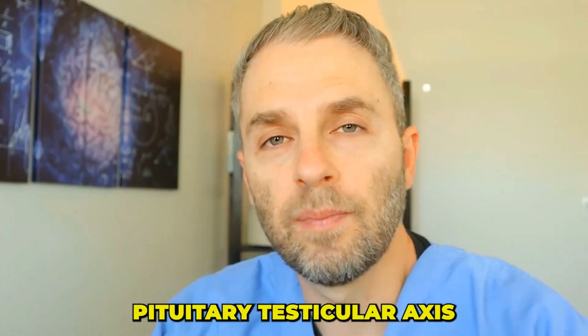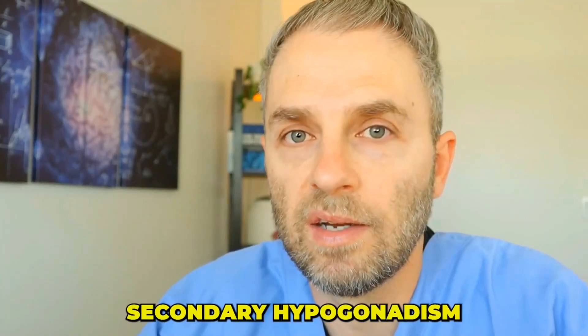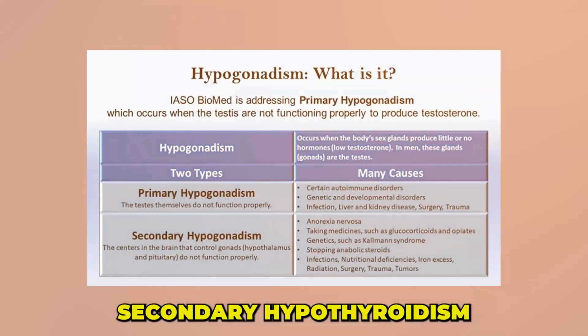Treatment in secondary hypogonadism can focus on removing lifestyle factors influencing the hypothalamic-pituitary-testicular axis. Metabolic syndrome and obesity are strongly associated with secondary hypogonadism, likely due to the effect of excess body fat on hormone regulation. That's why we see that when people exercise more and eat right, there's a steady increase in testosterone levels. Focusing on exercise also improves sleep, helps reduce stress, and can lead to overall better luteinizing hormone production. However, lifestyle changes can take a long time and give lackluster results, so there are other medical interventions available.